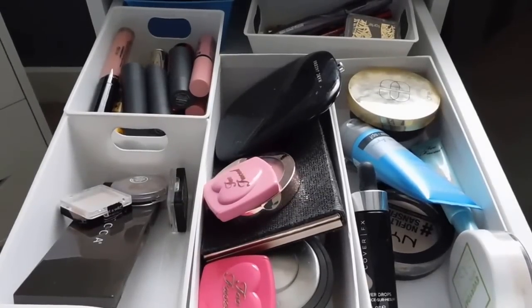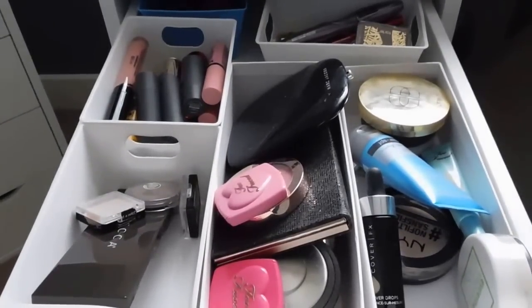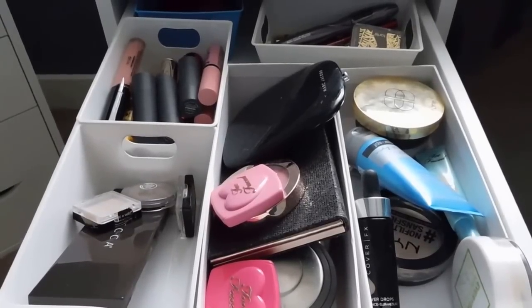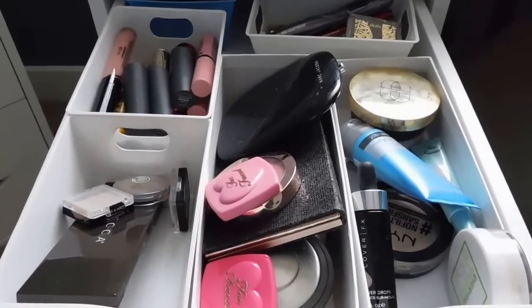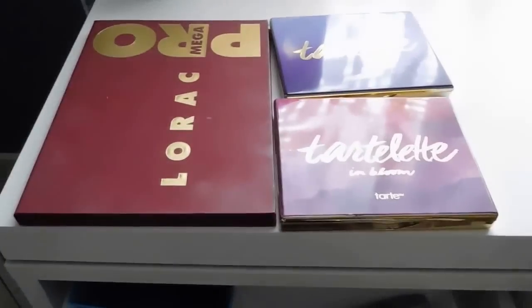Hey guys, it's Melanie. It is time again for another shop my stash slash what's in my daily makeup drawer. I shop from my Alex 9 drawer, where I keep the bulk of my makeup. About every two weeks I go through and pull out new things that I haven't tried in a while and move them over to my daily makeup drawer. This helps me cycle through products to determine whether I'm going to keep them long term or pass them along.